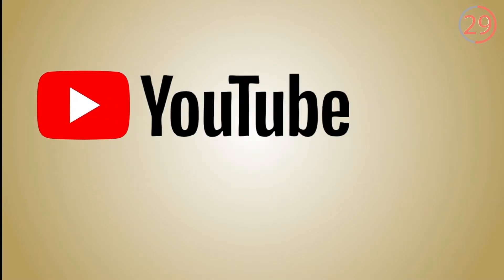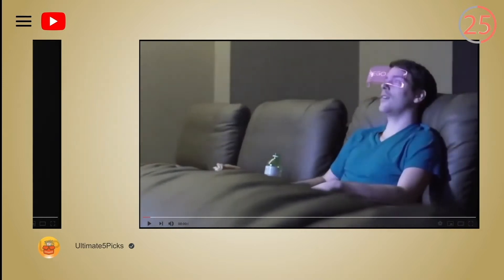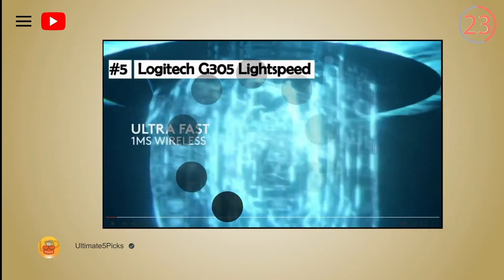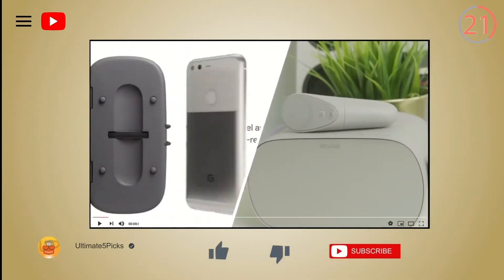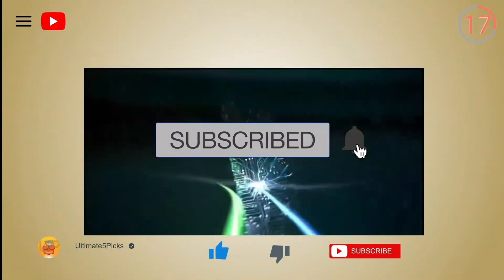My ambition is to make this the best tech channel on YouTube, and to achieve that, I need your help. Today's video will be on screen in just a few seconds, but before we delve into it, please take a moment to hit the like button and subscribe to the channel.